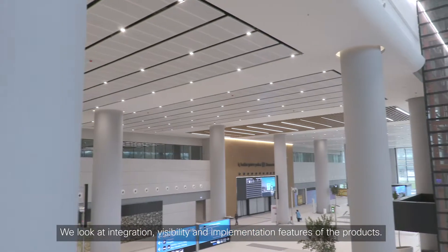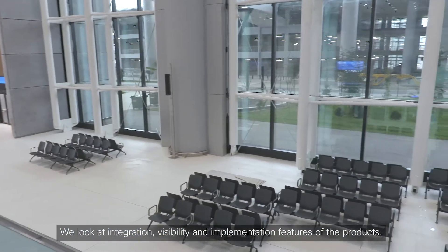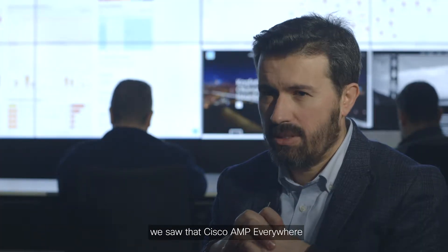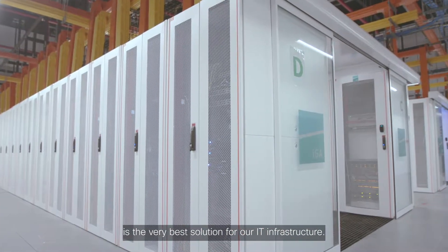We look at integrations, visibilities, and implementation features of the products. When you consider these three important points, we saw that Cisco, everywhere it excels, offers the very best solutions for our IT infrastructure.